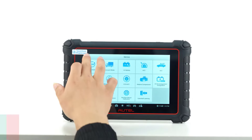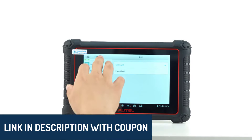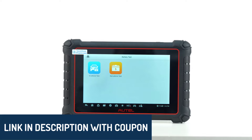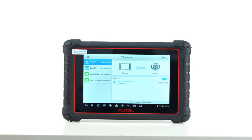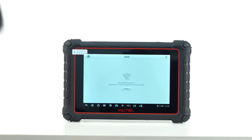All the product links are in the description below if you want to explore further. Just a quick heads up, this list reflects our personal views and is based on criteria like rating, reviews, orders, price, quality, durability, and more.